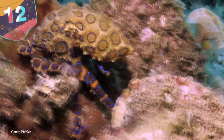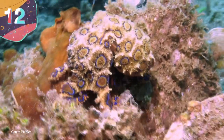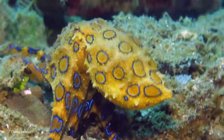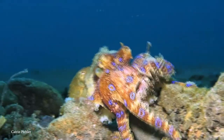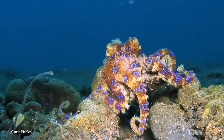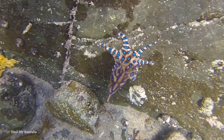Number 12: Blue-Ringed Octopus. The blue-ringed octopus basically does exactly what it says on the tin — it's an octopus and it has blue rings all over it. But even so, it's an incredible-looking creature, although you might not want to examine it too closely, as it's also one of the world's most venomous marine animals.